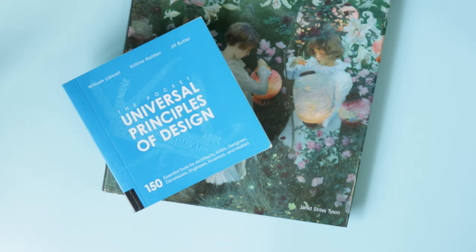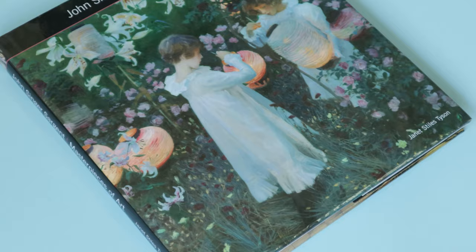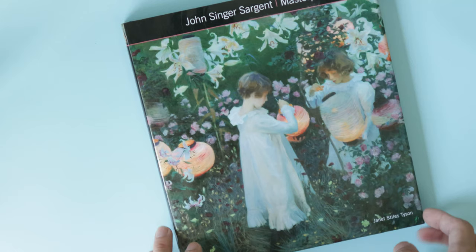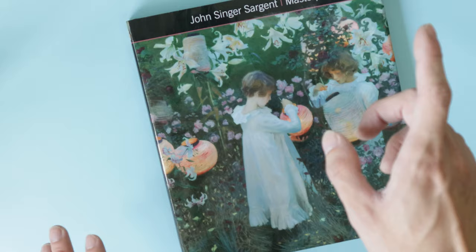Next up we have the category of reference and educational art books — these are more educational and informational. The first one we're going to look at is John Singer Sargent's Masterpieces of Art by Flametree Publishing. John Singer Sargent is one of my favorite painters of all time, and the painting on the cover — Carnation, Lily, Lily, Rose — is one of my favorite paintings of all time. I actually went to London, where the painting is at the National Gallery, to study it in real life.